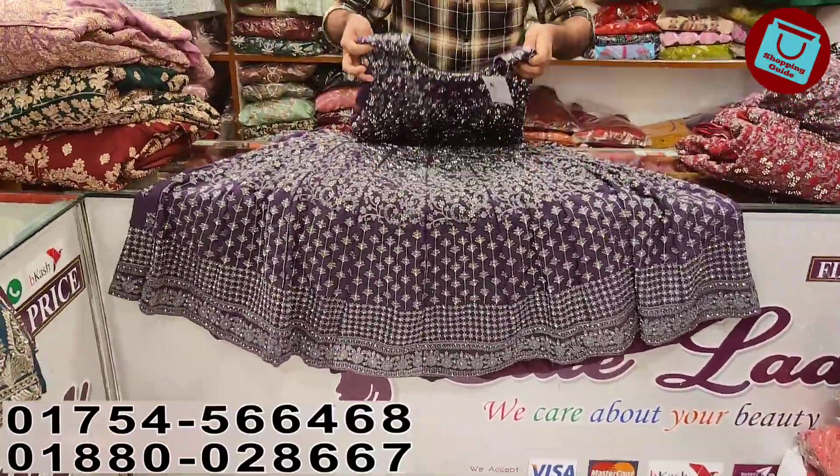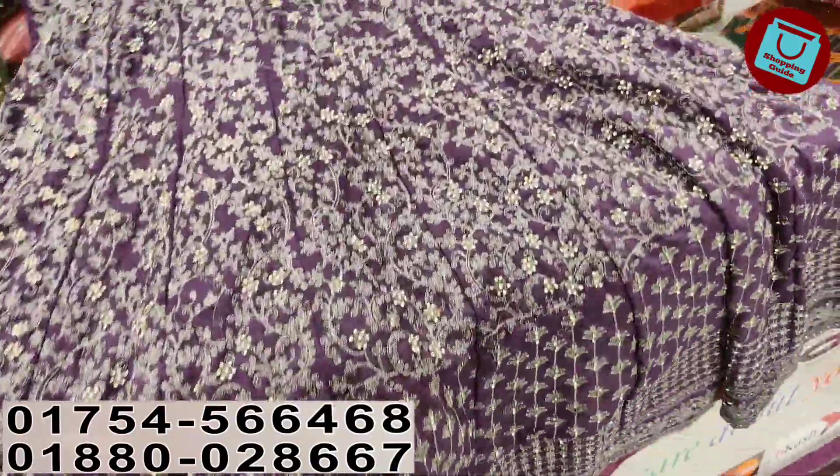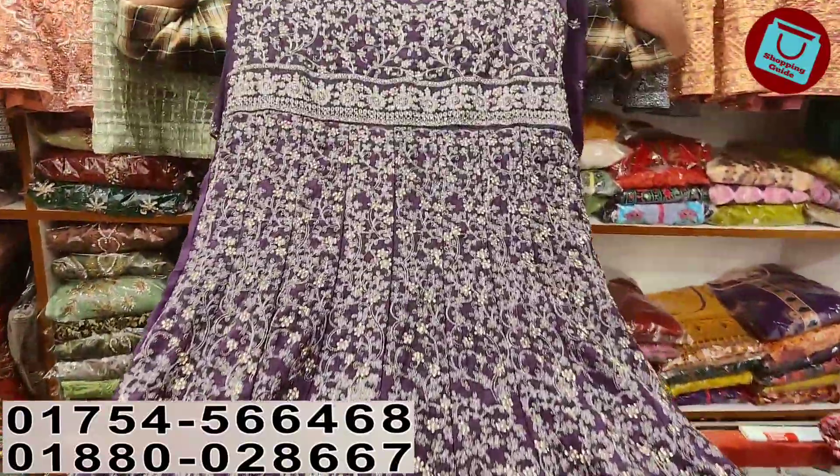I can see this bridal gown is so cool. We can see that daughter-in-law. This bridal gown is so cool. This bridal gown has a beautiful color. And she has a ton of color.